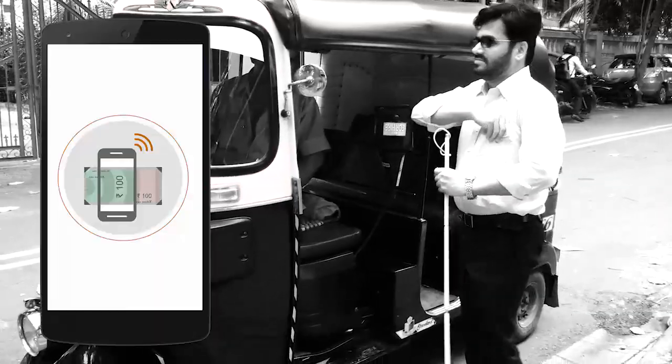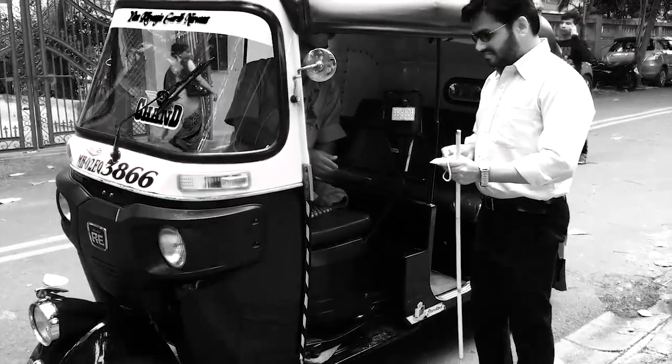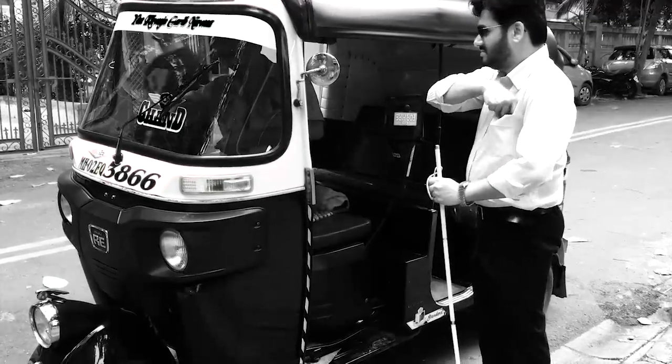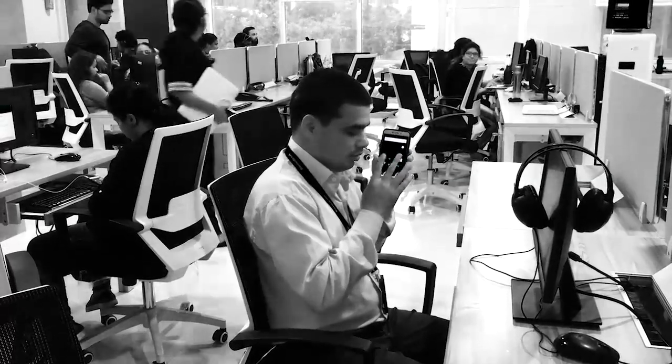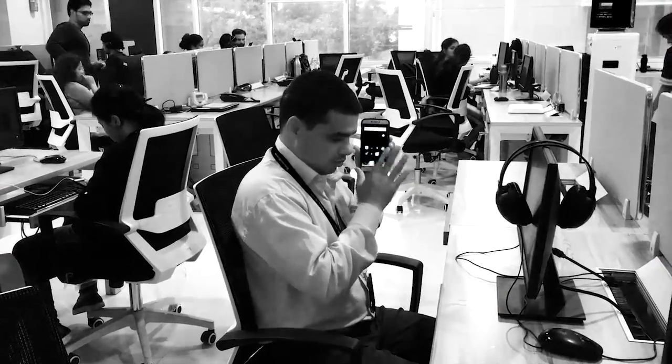One of the biggest challenges that blind and low vision people face is identification of money. It is difficult to distinguish one Indian rupee note from another. At the press of a button, 6x6 can identify the currency. Check currency button to activate. 2000 rupee note.